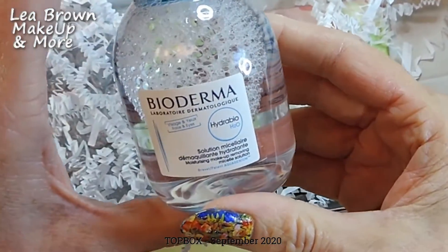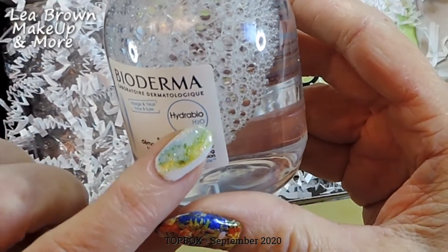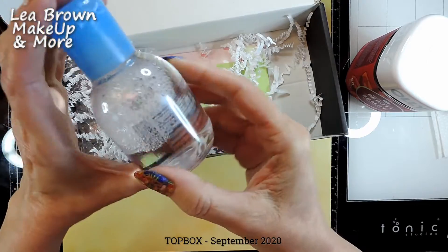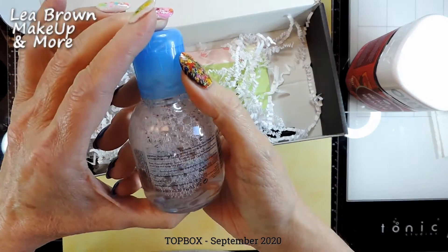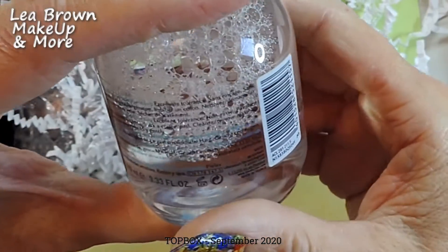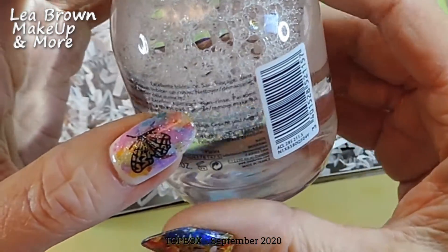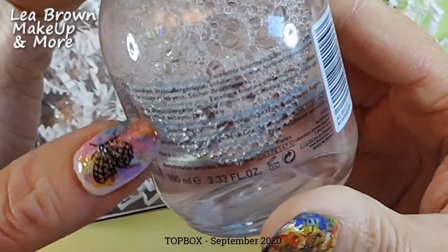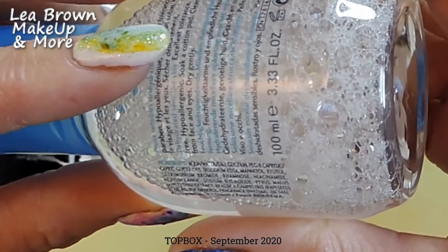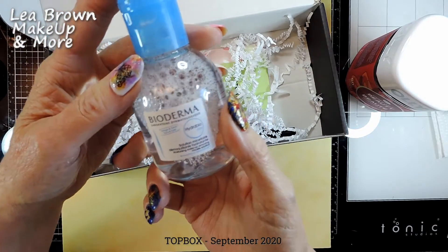Next is Bioderma Laboratoire Dermatologique — Hydrabio H2O moisturizing makeup-removing micellar solution for the face and eyes. It's for dehydrated, sensitive skin — excellent tolerance, non-rinse, paraben-free, and hypoallergenic. Soak a cotton pad and cleanse and remove makeup from face and eyes, then dry gently. It contains water, glycerin, PEG-6, and other ingredients.